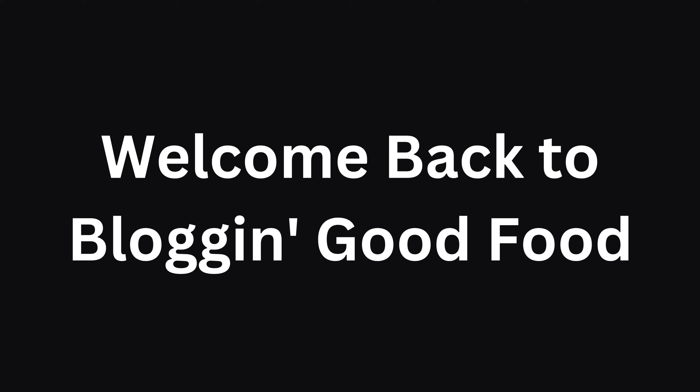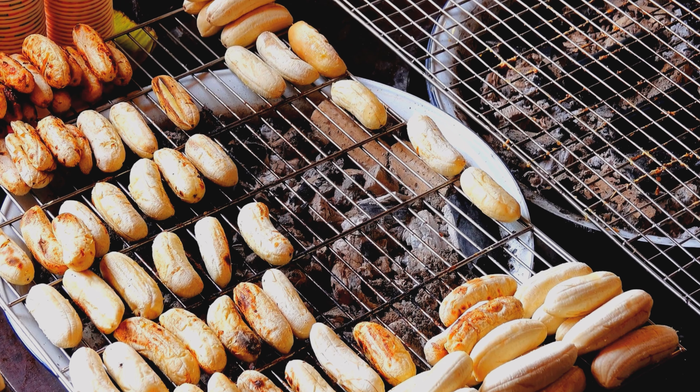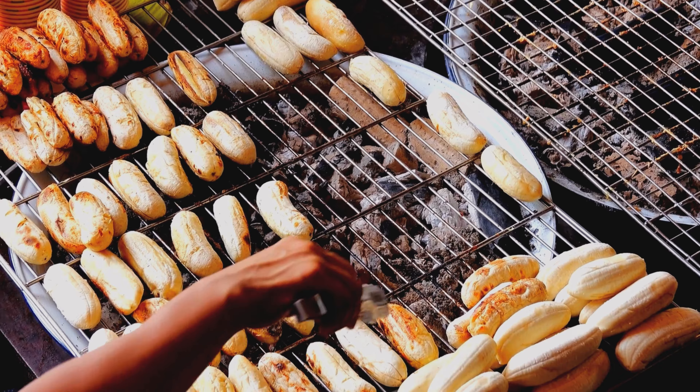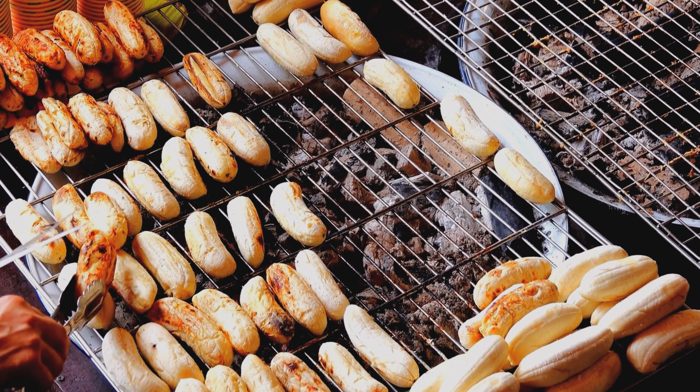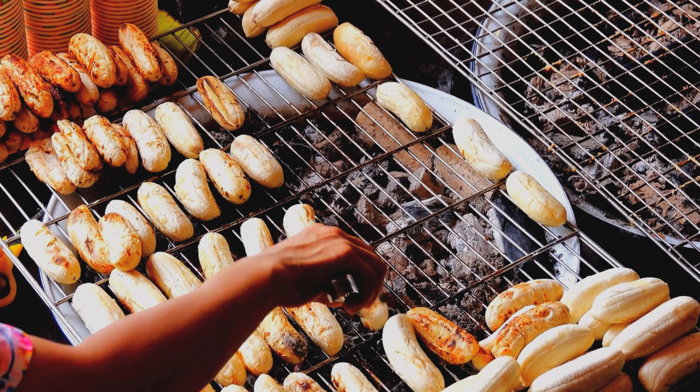Hi there culinary adventurers. Welcome back to Blogging Good Food, your source for mouthwatering culinary inspiration. Today we are turning up the heat and grilling some delicious and healthy summer treats with our great food recipes.